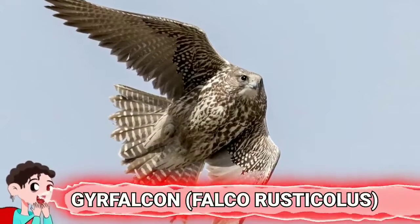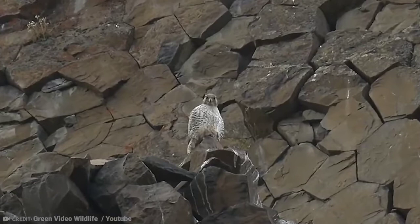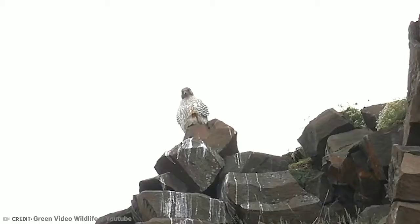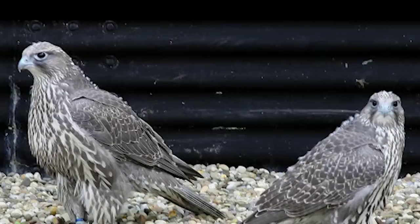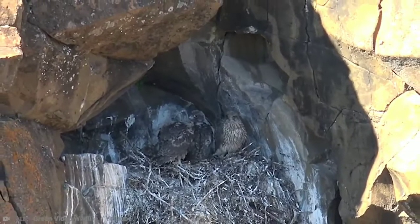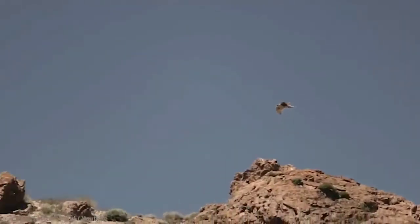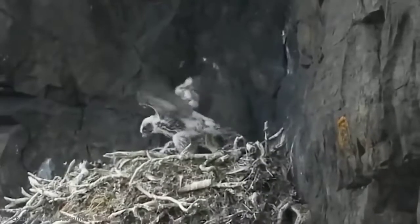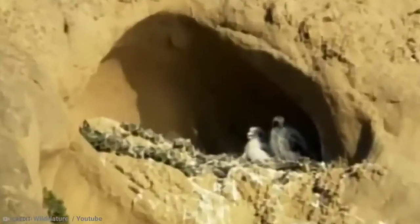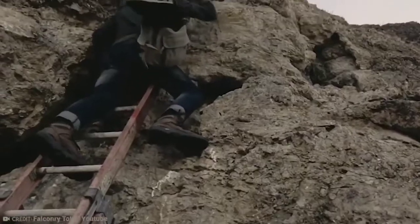The Gyr Falcon typically nests on cliff edges or in conifer tree nests of other species, such as common ravens and golden eagles. Both males and females visit several different cliff faces and trees before deciding on a suitable destination to begin breeding. Their nests are quite basic in comparison to others, and can range from bare or debris-covered soil to a structure of dead sticks, usually with little or no lining. The Gyr Falcon doesn't build the nest itself; however, both male and female do add their contribution by scraping a hollow depression in the center of an already constructed one. These birds typically breed in arctic and alpine tundra in northern Canada and Alaska, where trees aren't a common sight.